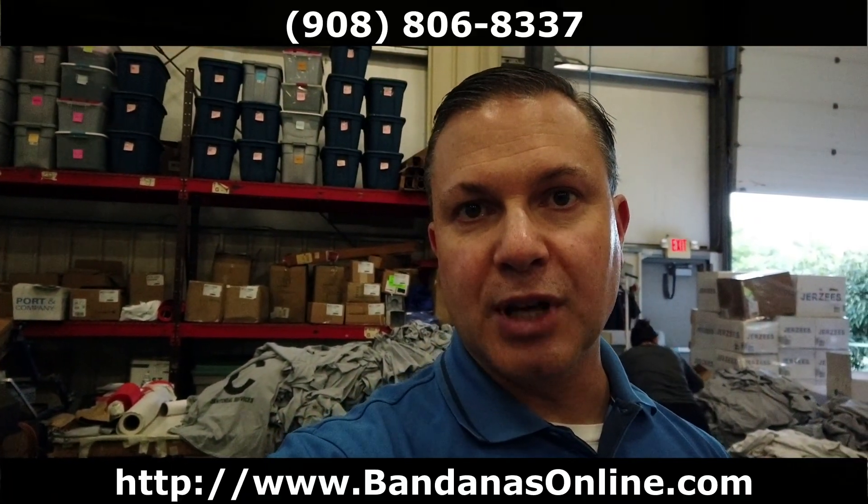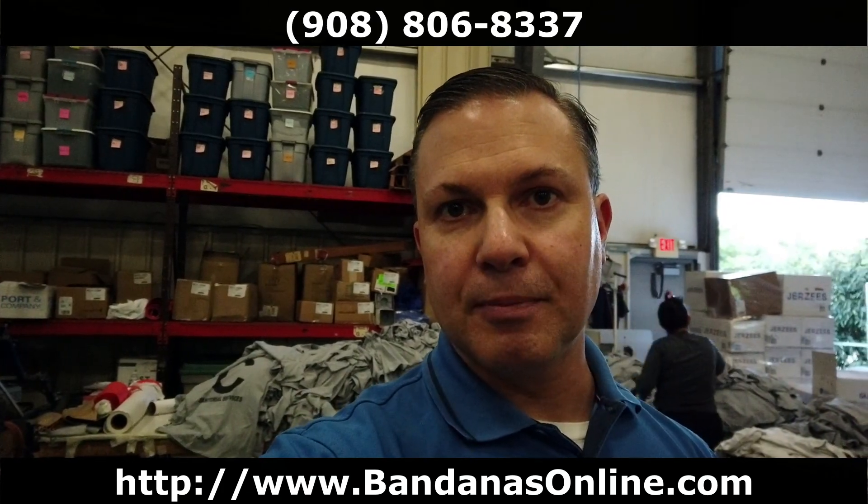If you are interested in custom bandanas for your company and your clients, please consider giving us a call here at Bandanas Online or visit us at www.bandanasonline.com. Thank you.